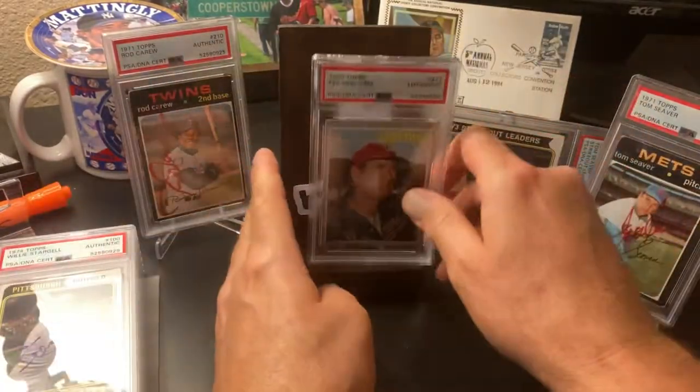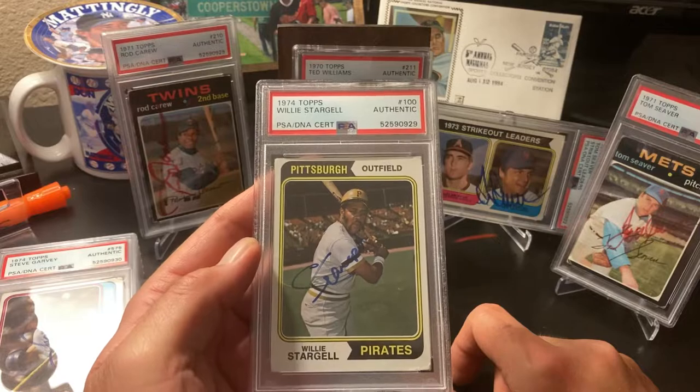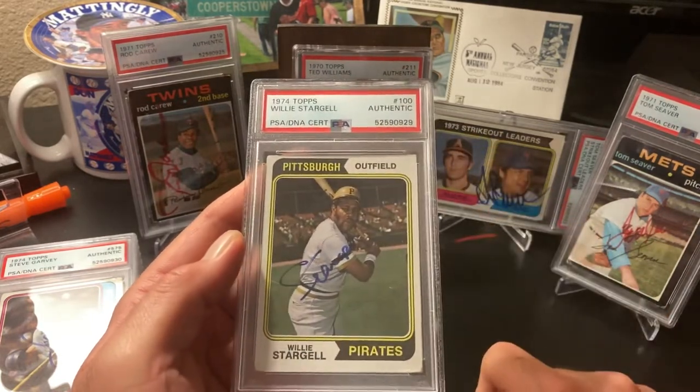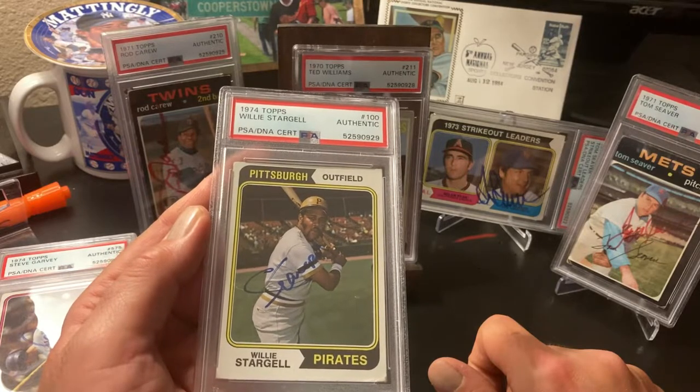Other ones - 'Pops' - Willie Stargell. I had quite a few Stargell autographs in here and he signed them all just 'Stargell,' no Willie Stargell. I didn't have a Stargell autograph and I figured this was cool on the 71 card, so I sent it off.